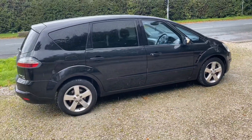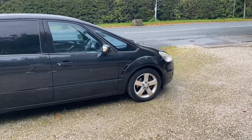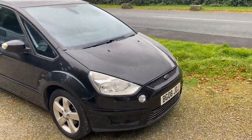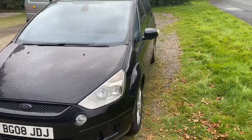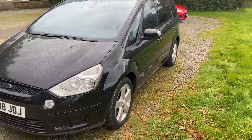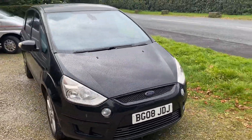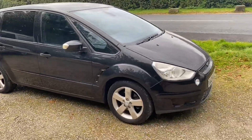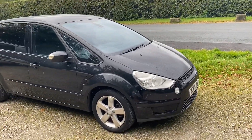If you'd like to arrange a test drive and viewing on this very nice vehicle, please pick up the phone and give us a call on 01772 439 010, and one of our vehicle sales agents will be more than happy to help you. Alternatively, you can message us through Facebook Messenger, the AutoTrader platform, or the AutoTrader live chat facility. It's a shame it's raining today, but the car still looks very nice even on a gloomy day like this.